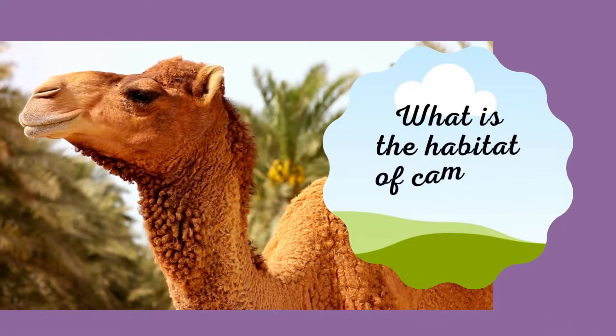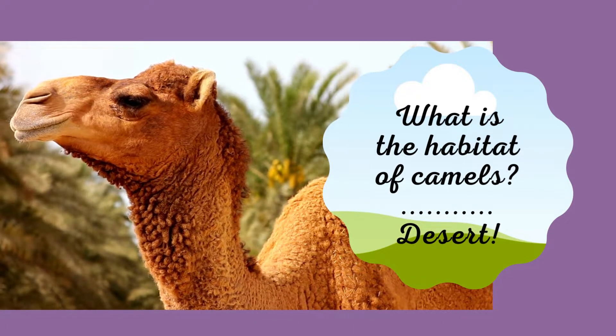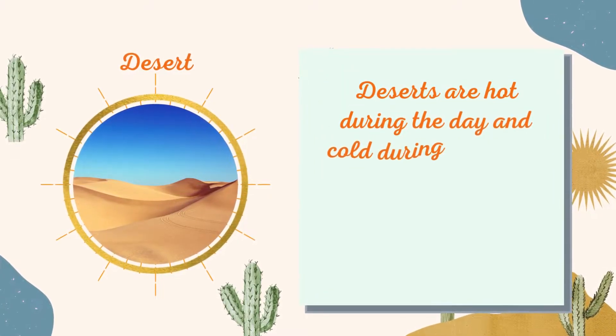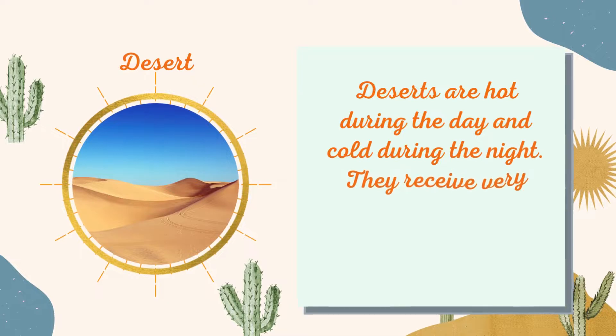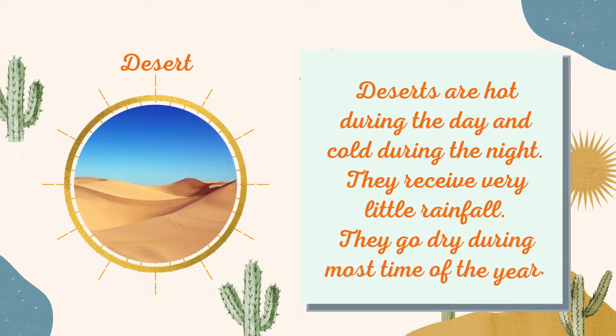What is the habitat of camels? Deserts are hot during the day and cold during the night. They receive very little rainfall and go dry during most time of the year.